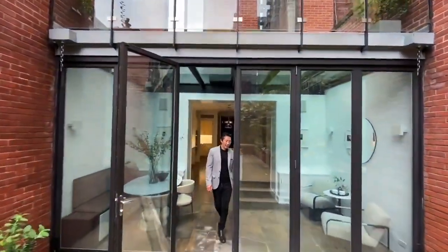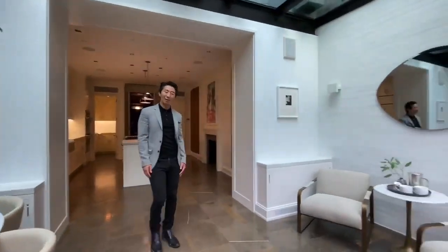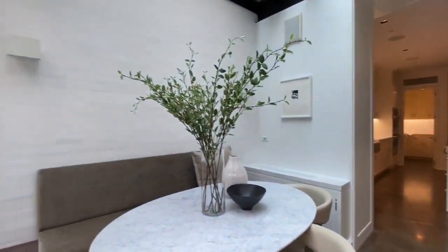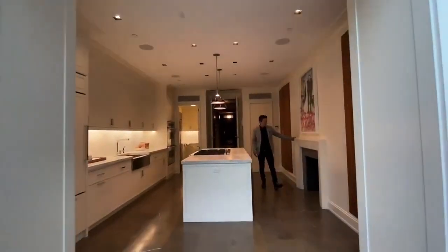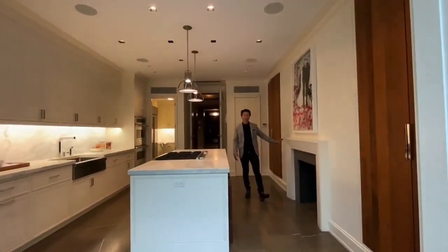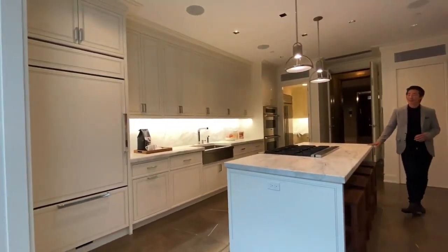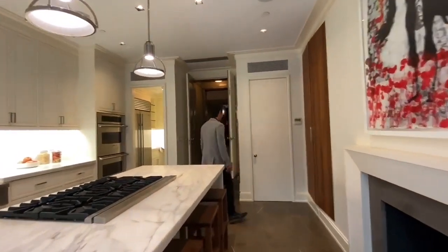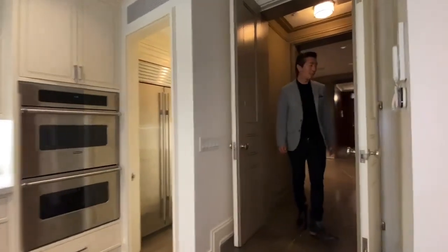As we come in, you can see this is a beautiful banquet area — it could obviously be a larger dining area as well. This is one of the fireplaces here; this is a Chesney classical limestone carved fireplace. We have three working wood-burning fireplaces, which is such a rarity in New York City. You also have a gas fireplace in the atelier.